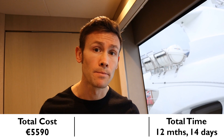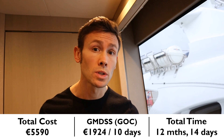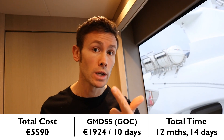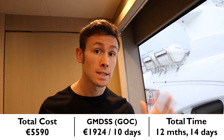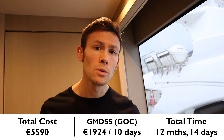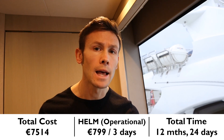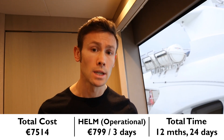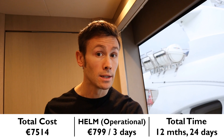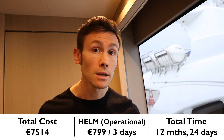You're going to need to do two more courses. The first is GMDSS — Global Maritime Distress and Safety System — a radio course. You've got the ROC and the GOC: the Restricted Operator Certificate and the General Operator Certificate. I suggest you skip the ROC and go straight to the GOC because this gives you unlimited range. Cost to you: €1,924. Time taken: 10 days. The other course is Helm Operational. There are two Helm courses — Operational and Management — and you can't skip Operational and go straight to Management. Cost: €799. Time taken: 3 days.